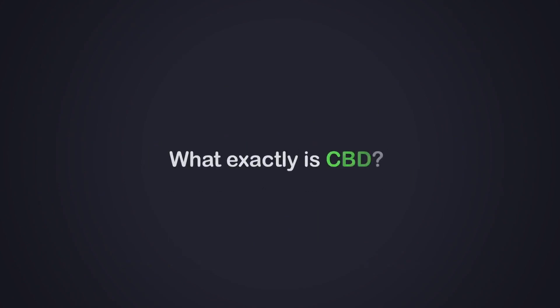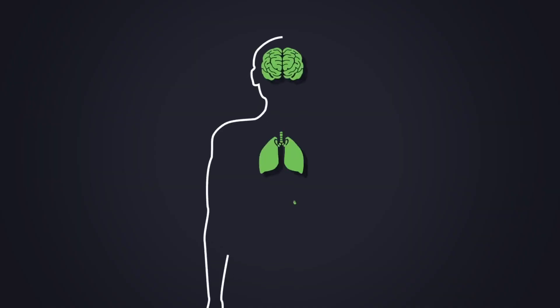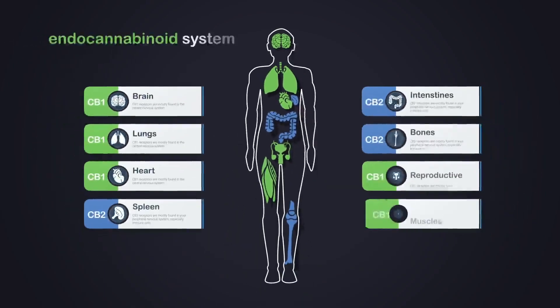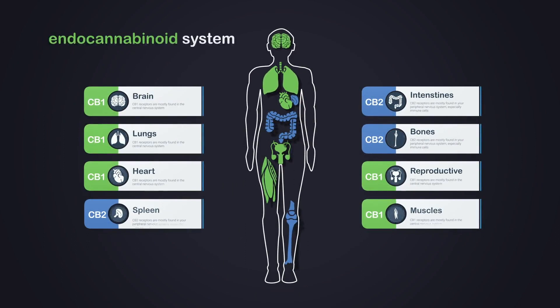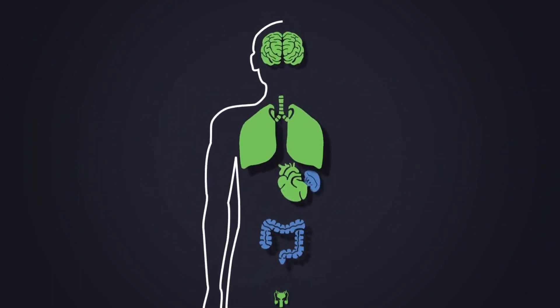So, what exactly is CBD? CBD is short for cannabidiol, and it's a naturally occurring compound that comes from the hemp plant. CBD interacts with our CB1 and CB2 receptors. These receptors are instrumental in managing pain, stress, appetite, and sleep, and they communicate through the transmission of cannabinoids.